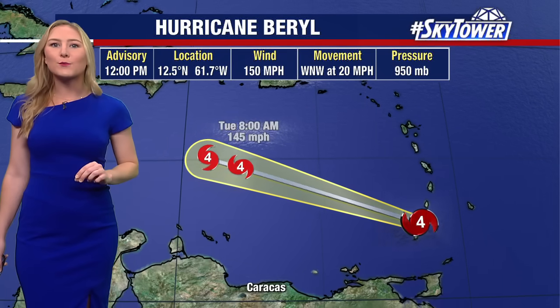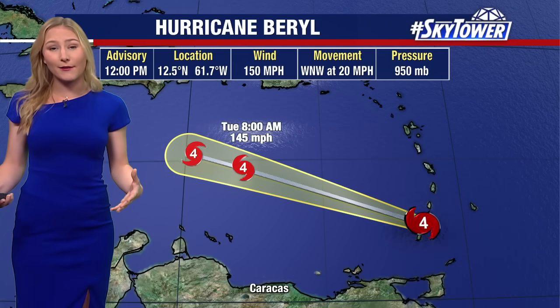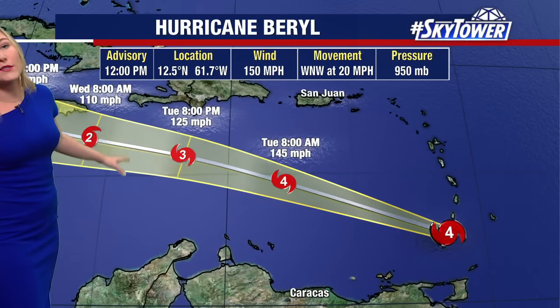That is a very high-end category four storm, just about six miles per hour shy of being a category five hurricane. To put it in perspective, these are very small islands — about 13 square kilometers — so that eye wall pretty much takes up the entire extent of the island as it moves into parts of the central Caribbean, expected to maintain very strong hurricane status, category three or four.